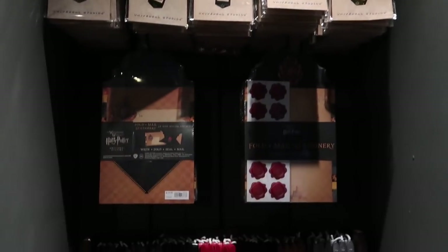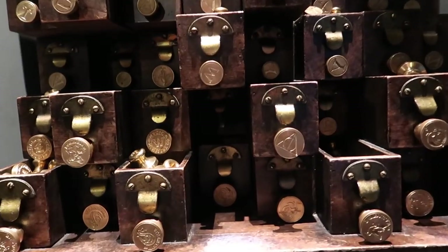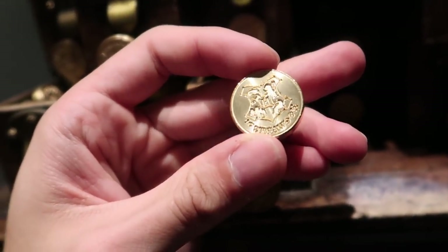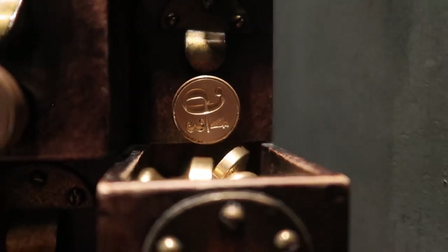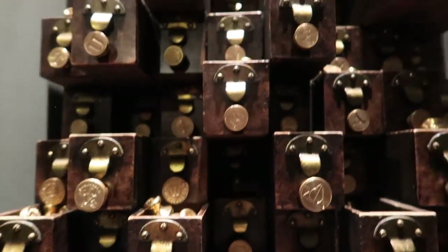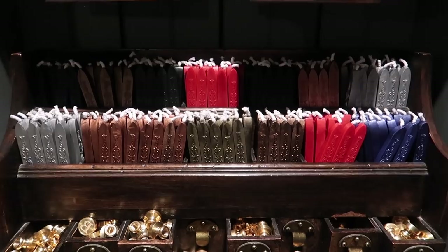At Scrivulus you can purchase all of your paper products as well as quills, anything that you need to write a letter, including wax seals. This section is very cool — they have various stamp heads, each letter of the alphabet as well as each house, Hogwarts crest, Deathly Hallows, 9 and 3 Quarters, Gringotts. What you do is you take a stamper, pick your head, attach it, and of course some wax for your wax seal.